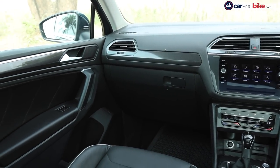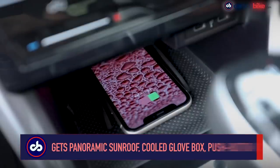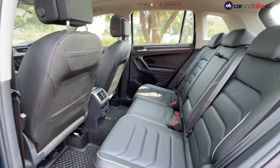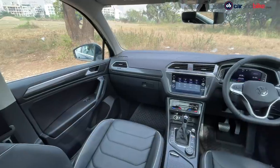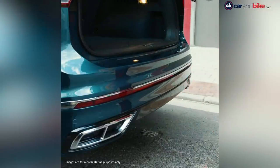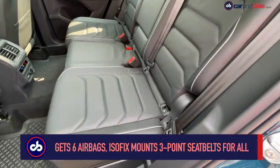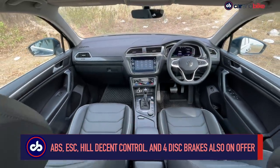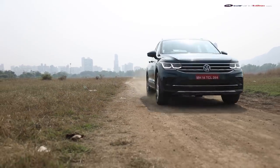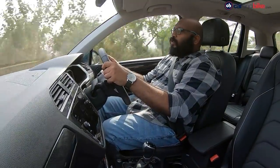However, the Tiguan misses out on features like a wireless phone charger and ventilated seats, which are available in the smaller and less expensive Taigun. That said, you do get a panoramic sunroof, cooled glove box, push-button start, adjustable headrests for all five occupants, and plenty of storage options. You can even use a foot swipe motion to open the electrically operated tailgate. In terms of safety, you get six airbags, ISOFIX child seat mounts, three-point seat belts for all passengers, ABS with EBD, electronic stability control, hill descent control, and disc brakes on all four wheels.